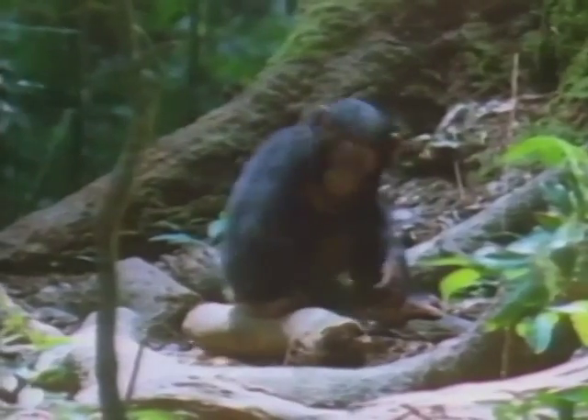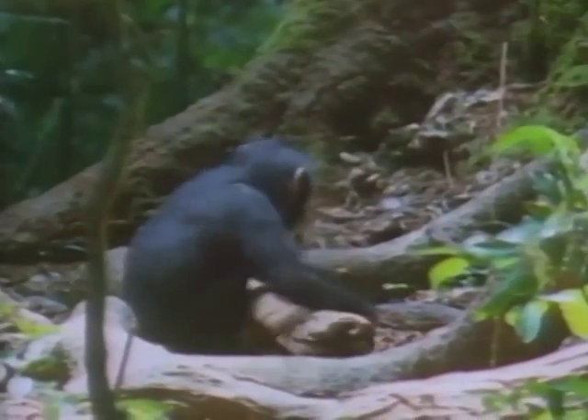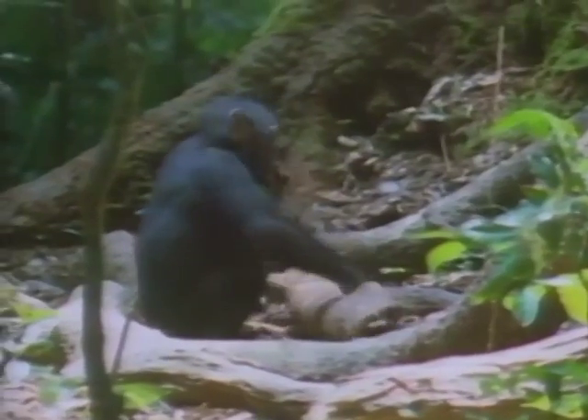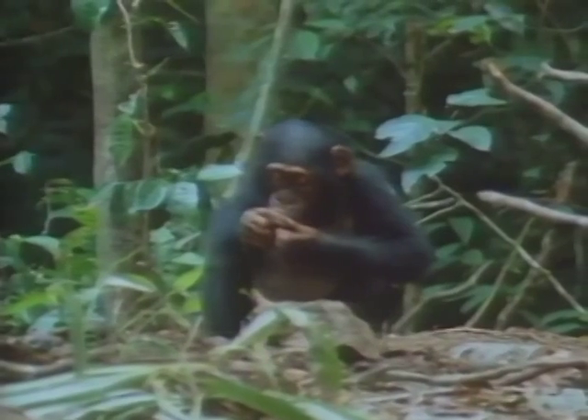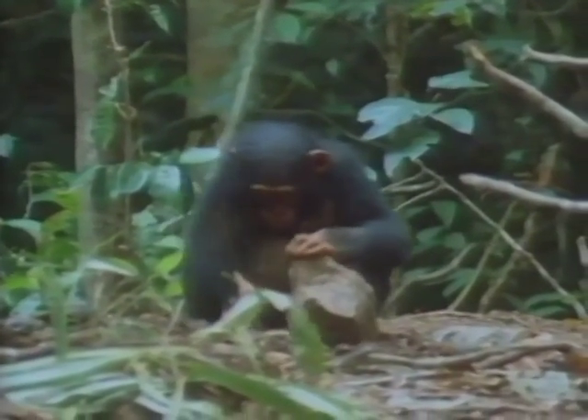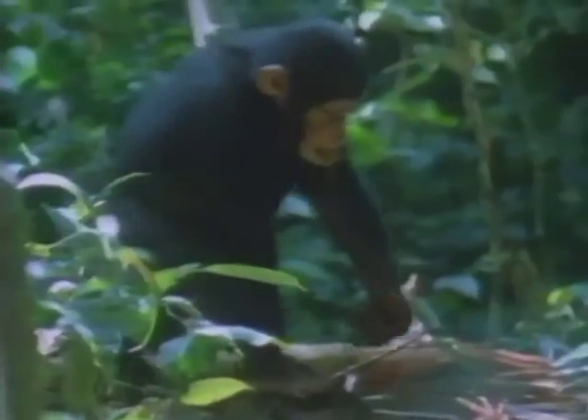Usually infants have to be four years old before they start cracking successfully, but even then they often have to stand up to achieve enough power. This five-year-old has mastered a five-kilo stone hammer. It takes at least four years of learning and practice before the young chimps reach a level of efficiency that is energetically worthwhile.